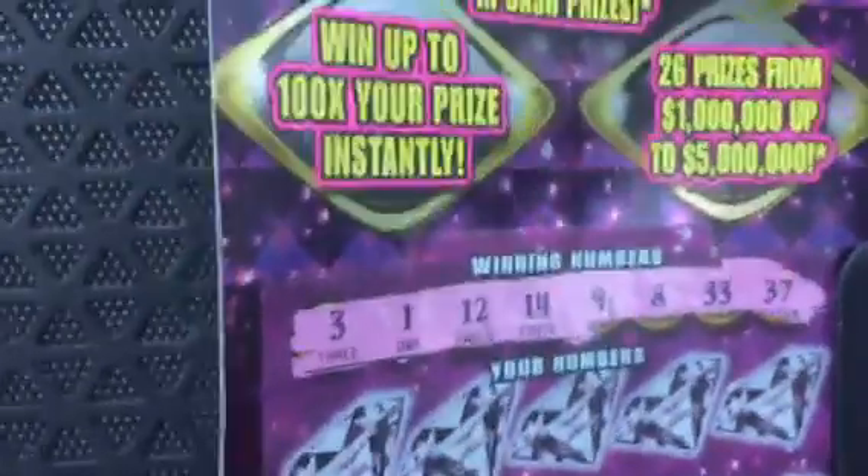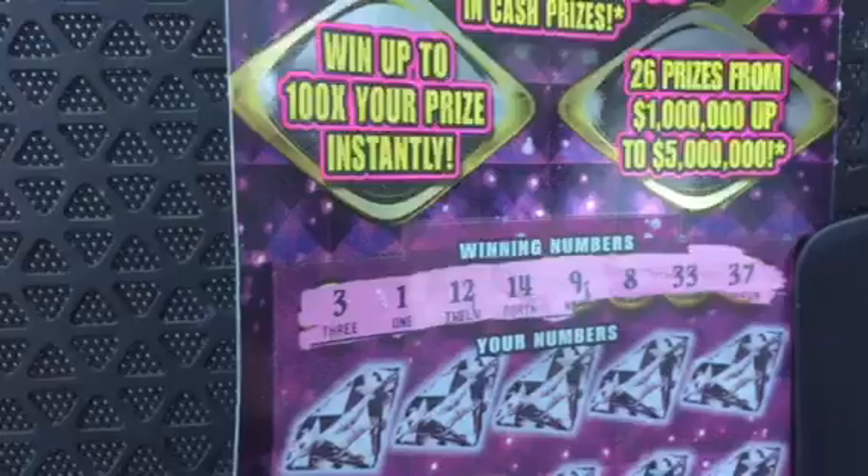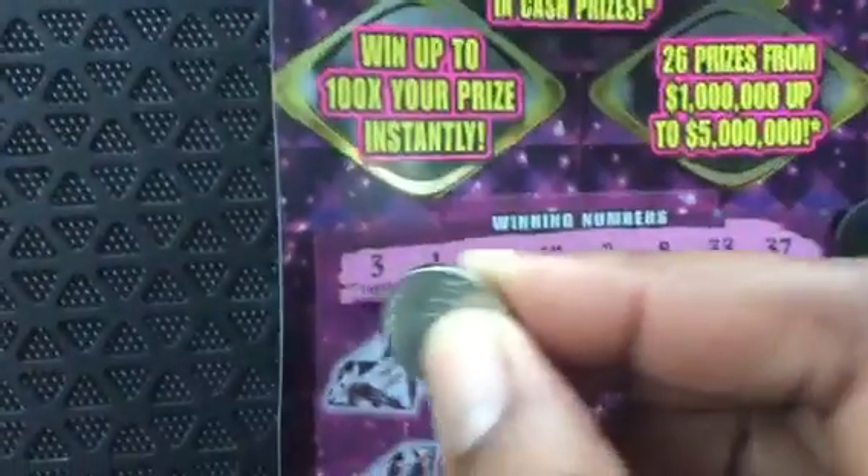And the winning numbers are 3, 1, 12, 14, 9, 8, 33, and 37.